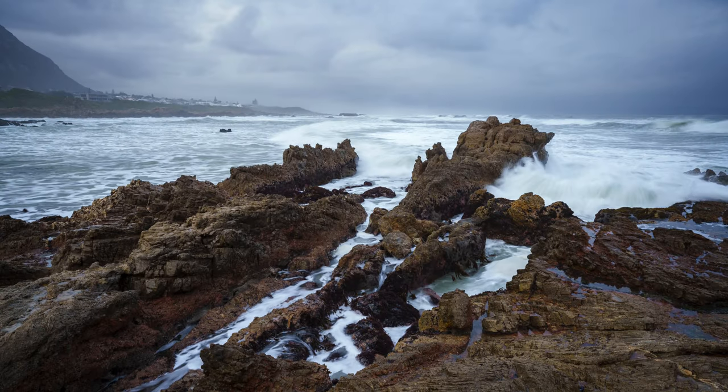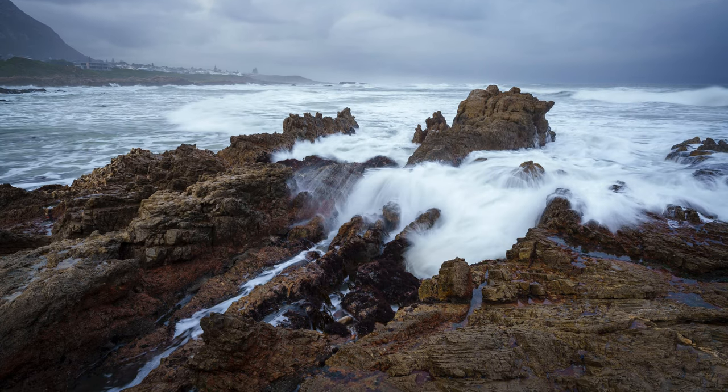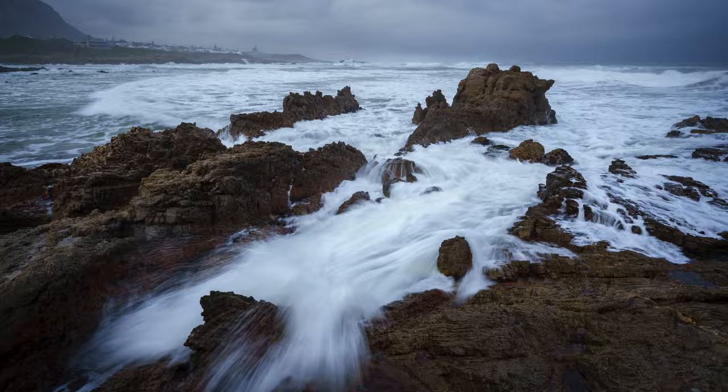Hi guys, we've had one of those incredible winter storms come rolling down the coastline past Hermanus, and it has provided some really wonderful photographic opportunities with these clouds rolling in and very dramatic skies.